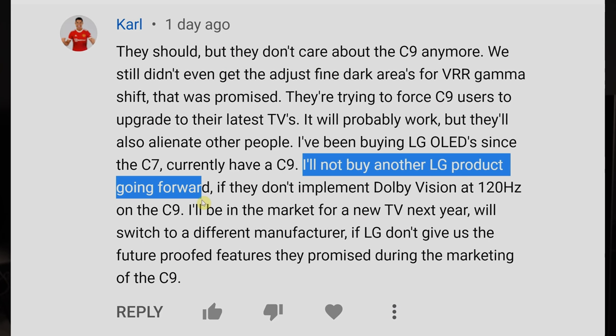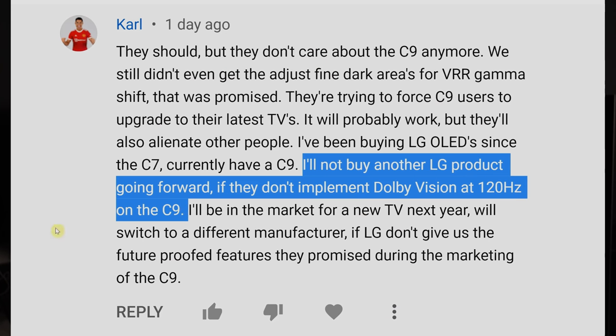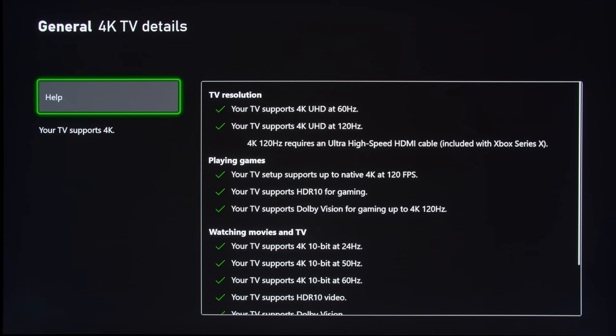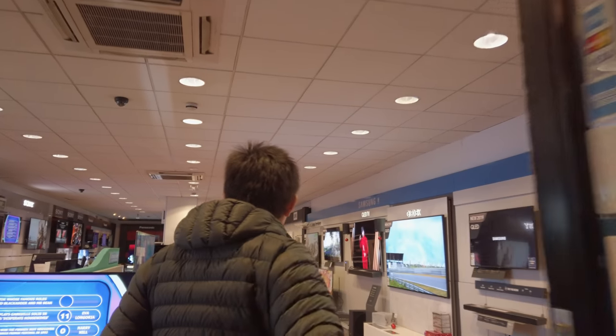Obviously some of you may feel hard done by, and some of you have threatened this will be the last LG you ever buy if the C9 doesn't get 4K 120Hz Dolby Vision. That's understandable, but I think brand loyalty is overrated — it's just a figment of imagination. Let's be honest: you say you'll keep supporting LG if they enable it on the C9, but if Sony comes out with a TV with all the HDMI 2.1 gaming features at a lower price, will you jump ship? I think most people will, because people make purchase decisions based on what's available and what's best for them at the same price point compared to the competition.